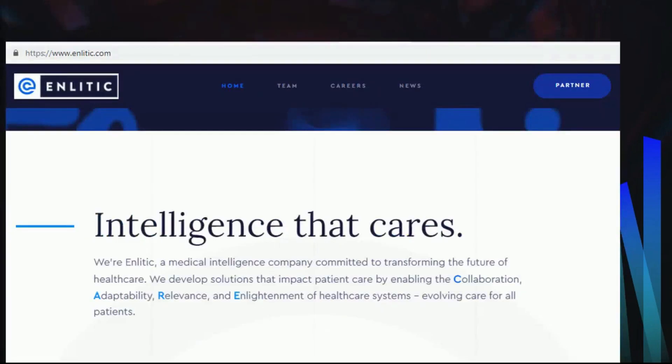NLITIC is a medical intelligence company committed to transforming the future of healthcare with evolving care, collaboration, adaptability, relevance, and enlightenment of systems for all patients. It has the mission to comprehensively impact the future of healthcare by blending information with insight to improve patient outcomes.